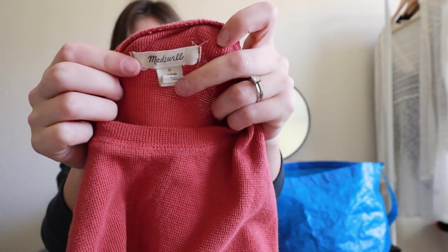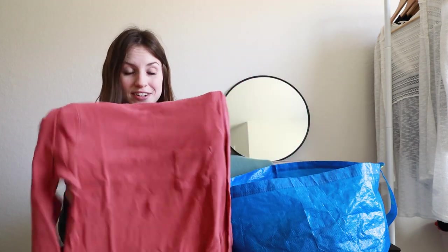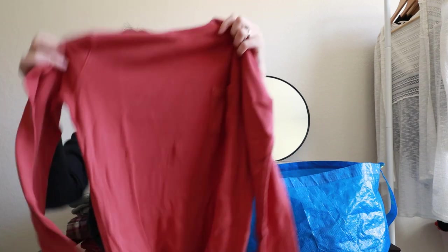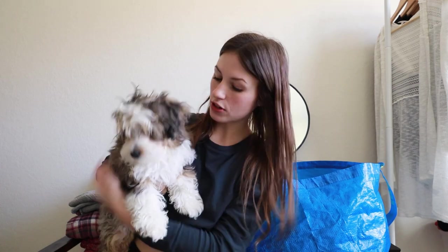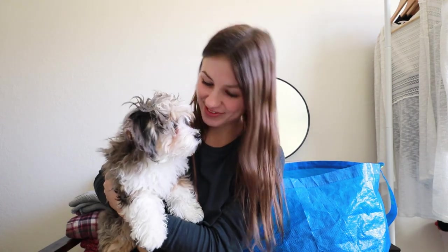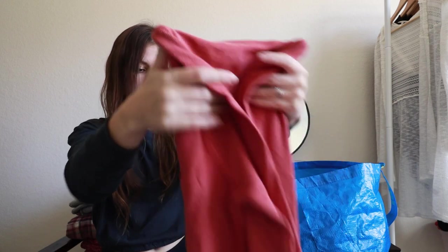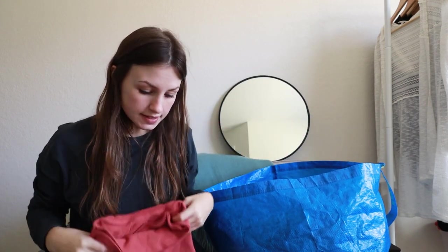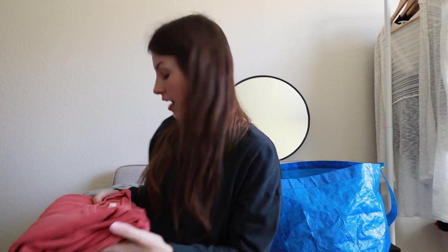Next up is Madewell, size small. Madewell is kind of a slow seller for a lot of resellers right now, but it still sells pretty well for me. This is just a basic thermal sleep dress. It is a size small, true to size, just a nice cozy basic. I'll look to get anywhere from about $18 to $22 on this because it isn't really a substantial piece — just a good basic for the cooler months.